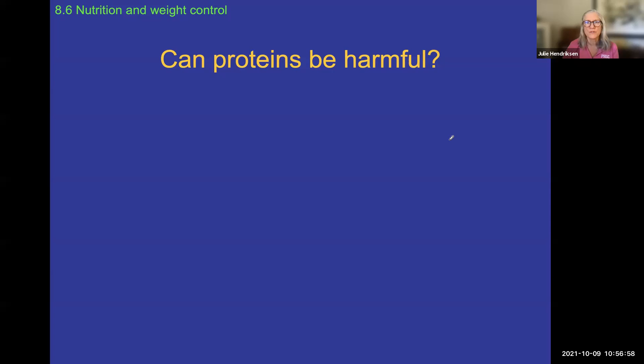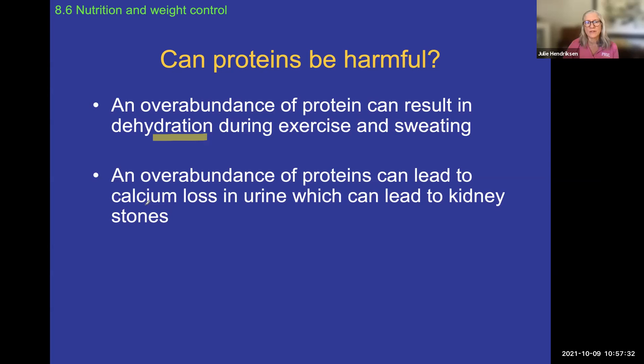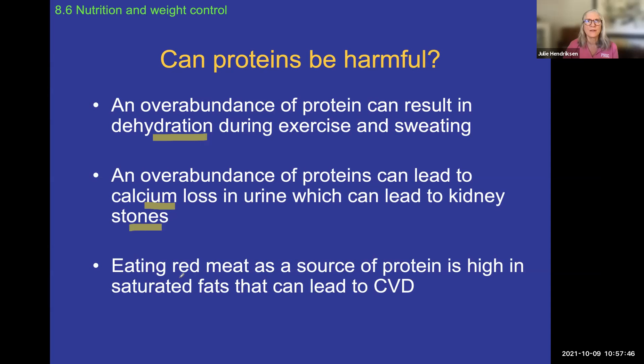Most of us know that overeating anything is harmful, but overeating protein — as people working out and building muscle sometimes do — can be dangerous. Too much protein can lead to dehydration with excessive sweating, and you end up losing a lot of calcium along with protein metabolites, which can lead to kidney stones. More commonly, if a lot of your protein sources are red meat, that can lead to cardiovascular disease, since red meat often has a high amount of saturated fat, which increases clogging of your vessels.